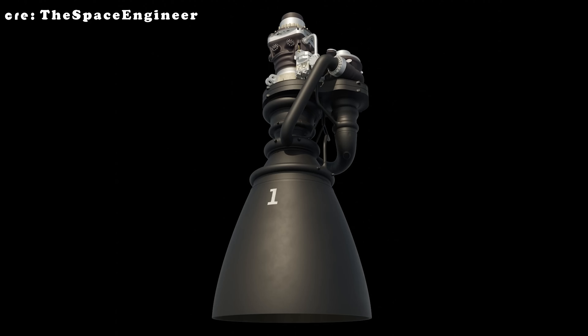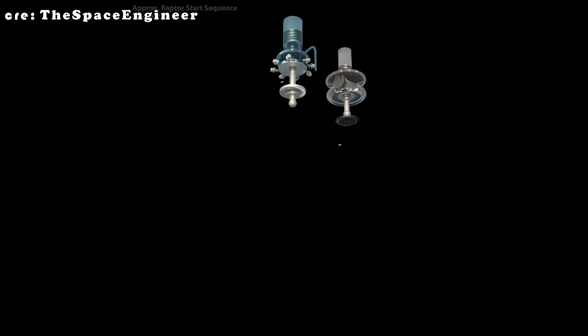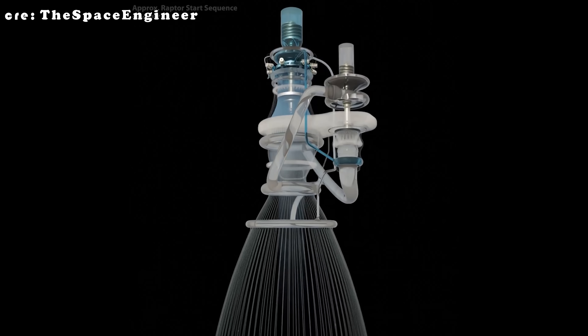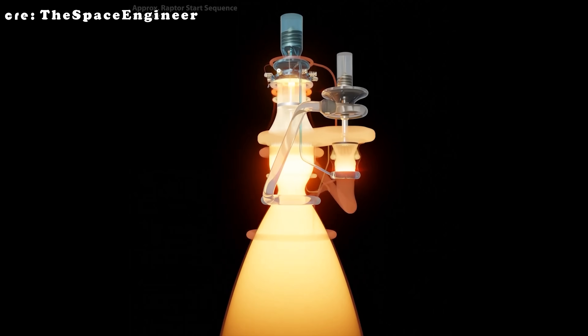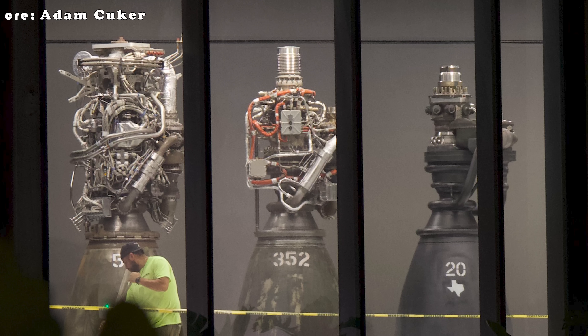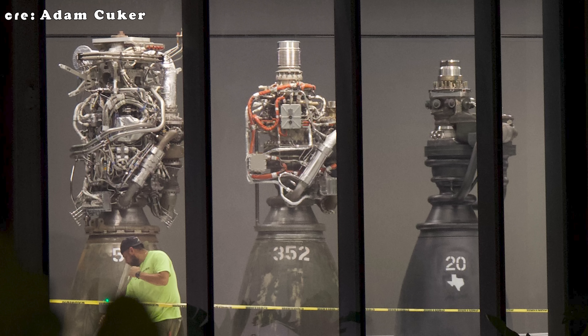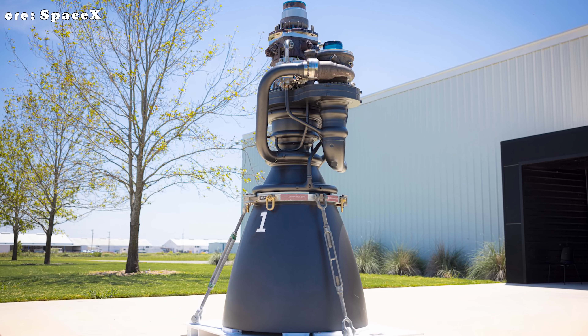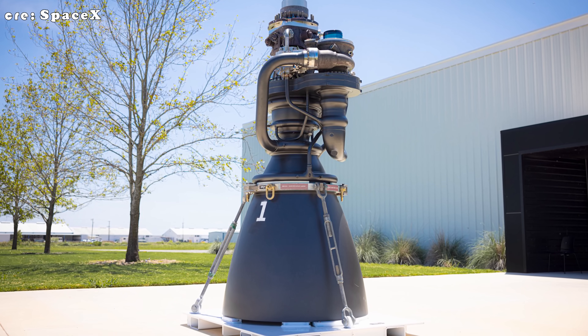SpaceX's whole approach is built around iteration — they test, learn, tweak, and test again. Every flight gives them a mountain of data, and that data drives constant improvement. Over time, they've been able to strip away unnecessary sensors and parts because they understand exactly how the engine behaves. 3D printing plays a huge role here too, letting engineers build internal channels right into the engine structure itself, which means fewer external pipes and wires cluttering things up. You can really see this evolution from Raptor 1 through Raptor 3 — each version gets lighter, cleaner, and more refined, and Raptor 4 is absolutely following that same path.